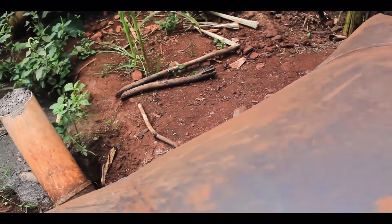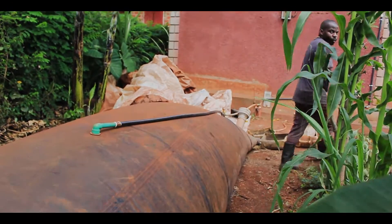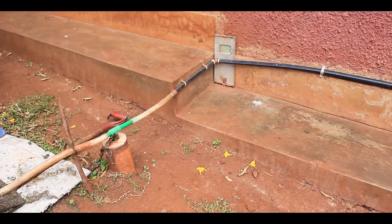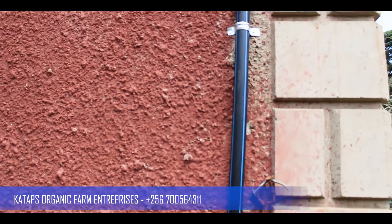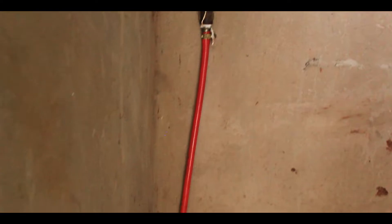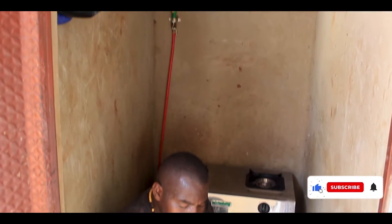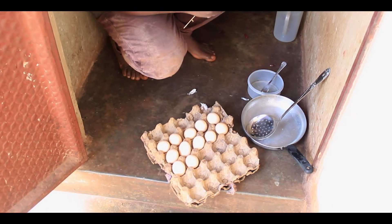Let's go to where we are cooking so that we show you how the gas works. Let's go to the cooking area. Because we are at the farm, we have to eat organic garlic. We have the eggs — let's see how this biogas works properly using an egg.